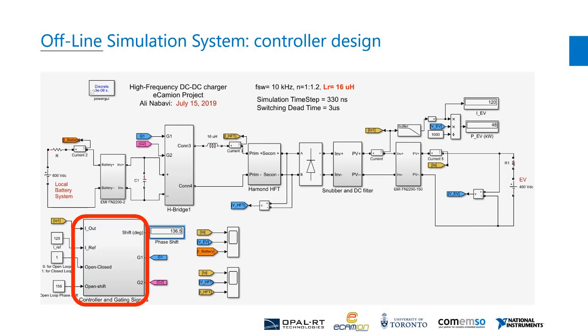Here is the circuit used for offline simulation in the Simulink SimPowerSystems toolbox. The controller is at the bottom left side. The model developed in the SimPowerSystems toolbox is used by Opal-RT EHS to generate the system matrix.